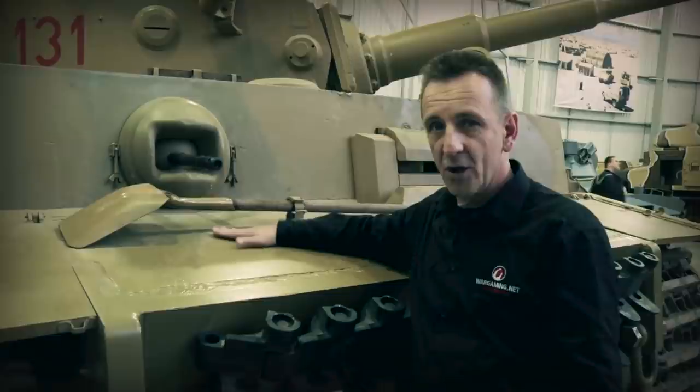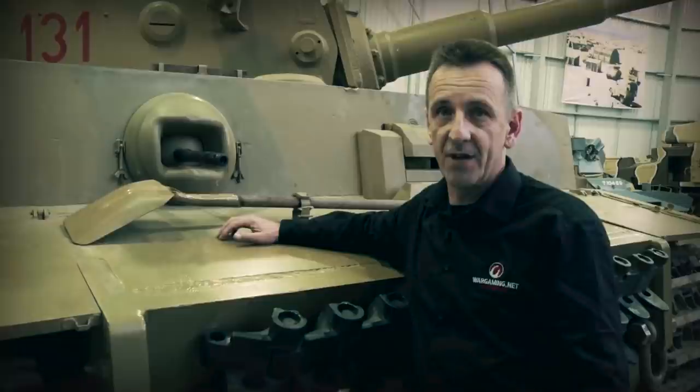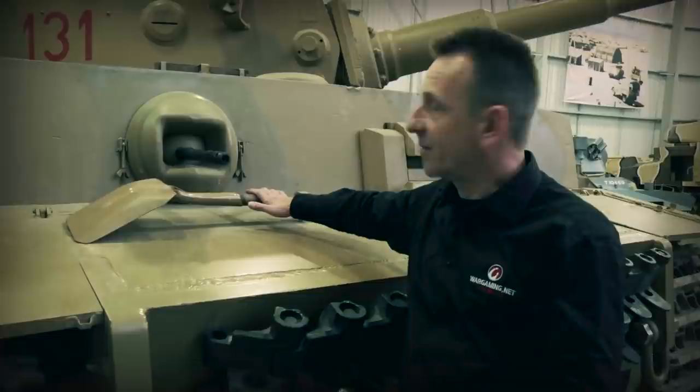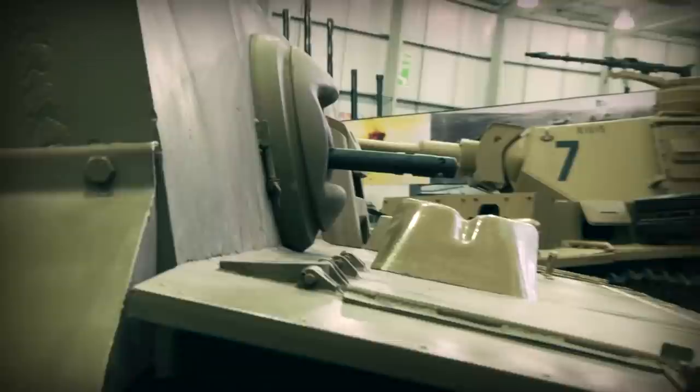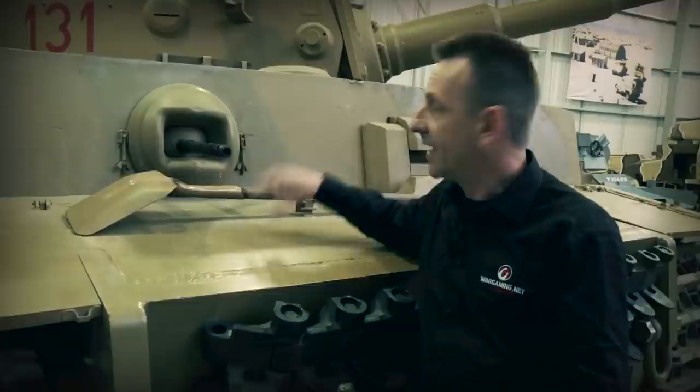Tiger 1 was capable of deep wading, though records show it never actually carried out any. Because of that capability it was quite expensive in design. On the outside there is a rim, and two eyelets with butterfly screws — when preparing for deep wading, a cover could go on there to protect the bow-mounted gunner and prevent ingress of water.